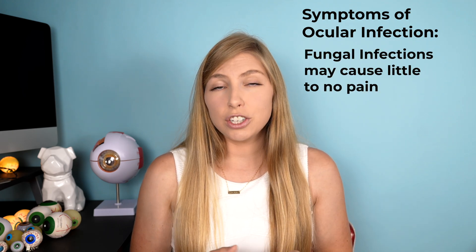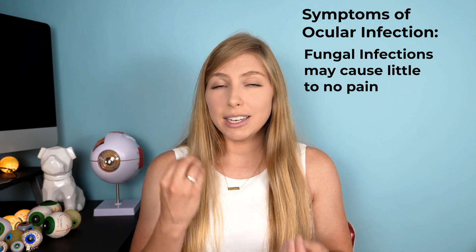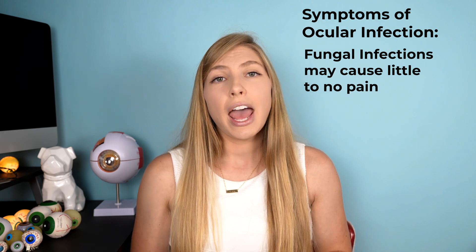In the case of fungal infections, sometimes there's little or no pain, so pay attention to those other symptoms. In the case of Pseudomonas, it is highly resistant to different types of antibiotics and works very quickly — it can even melt through the cornea in less than 24 hours, giving it access to the internal structures of the eye. These are very serious eye conditions, so it's important to call your doctor and head in right away if you have any of these symptoms.